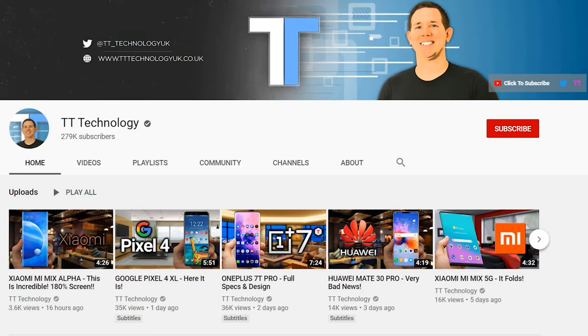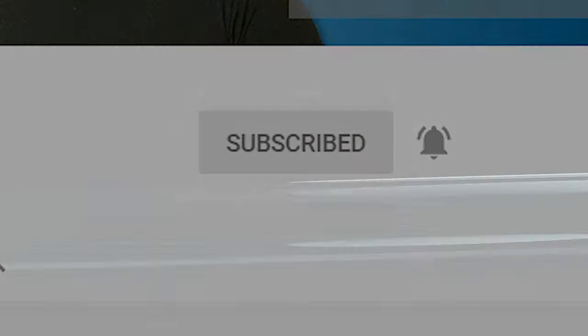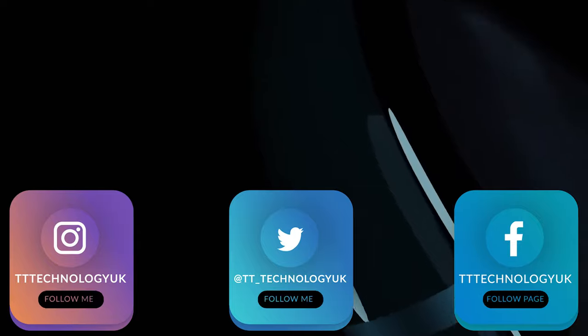If you're new here and want to stay up to date with the latest tech, please hit subscribe and follow by the bell. You can also keep up on Facebook, Instagram, and Twitter.